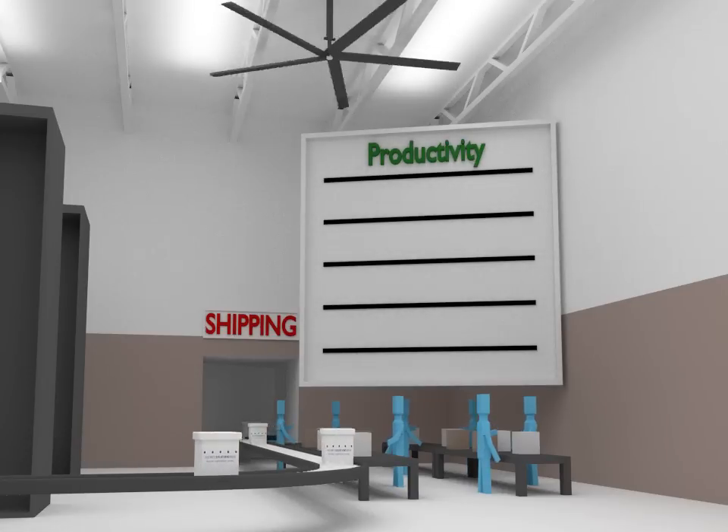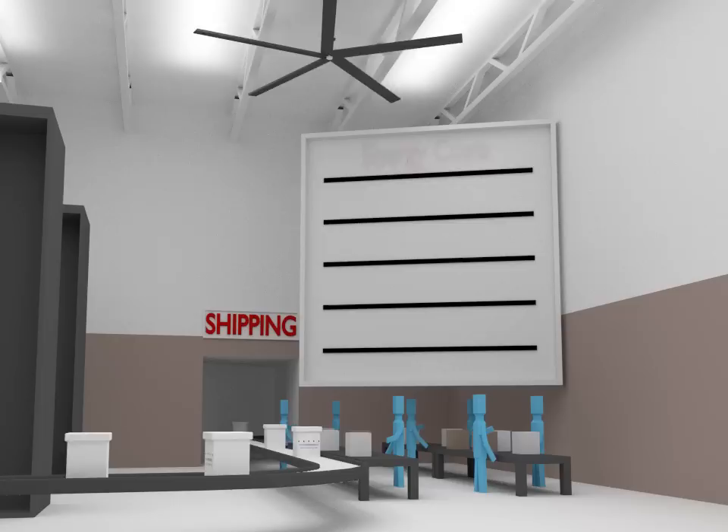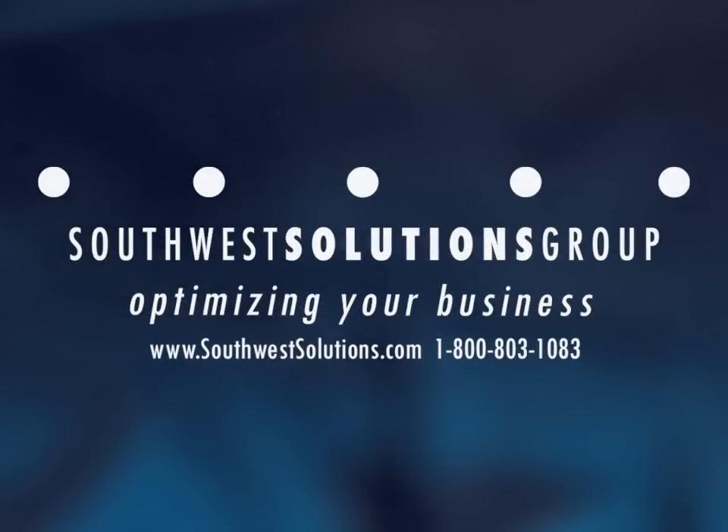Using one or more of these energy-efficient fan ventilation systems will increase the comfort, morale, and productivity of employees while decreasing worker compensation claims from sick building syndrome symptoms.